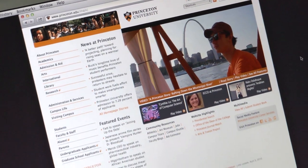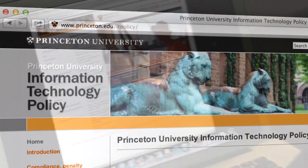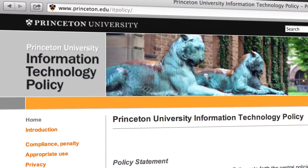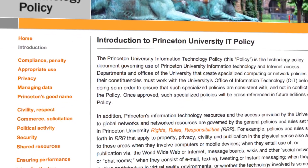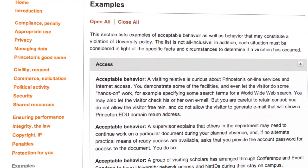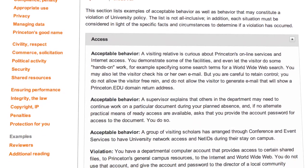SCI computer owners, no sweat — you're already registered. Remember, as with any privilege, there are good practices and policies that must be followed. Princeton's IT policy is available online. Make sure you're familiar with it so you don't get in trouble.